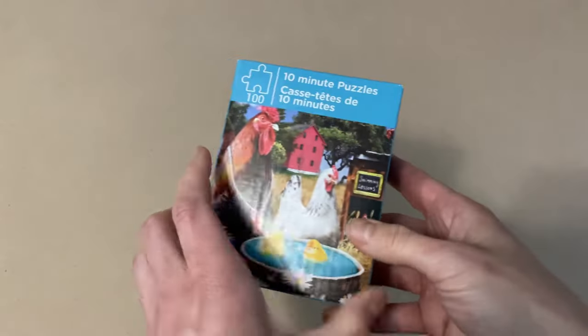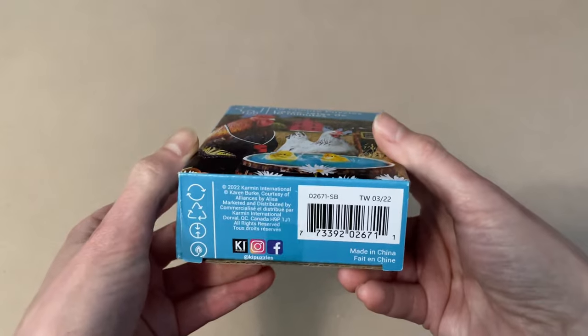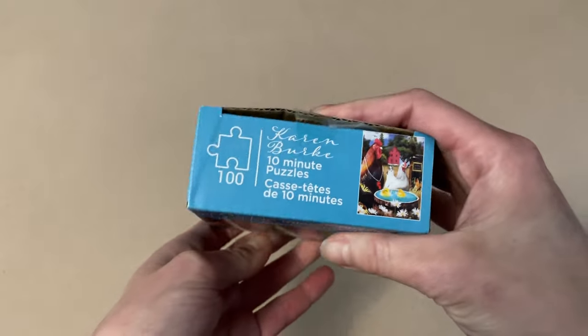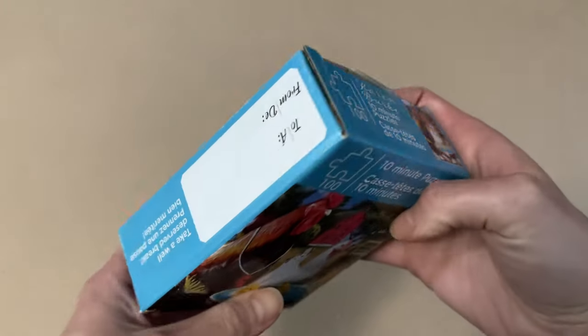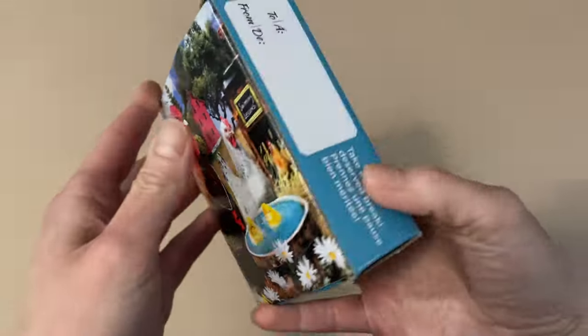The first one here is one of their 10-minute puzzles, and it's 100 pieces. The box itself doesn't give me any other information aside from that. It's a really simple image — you have some baby chicks learning how to swim. You know, because that always happens.